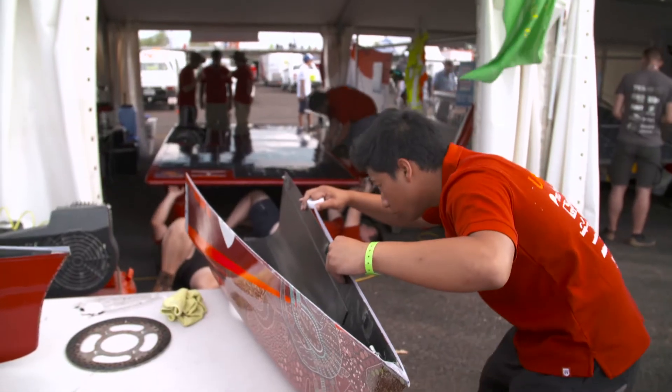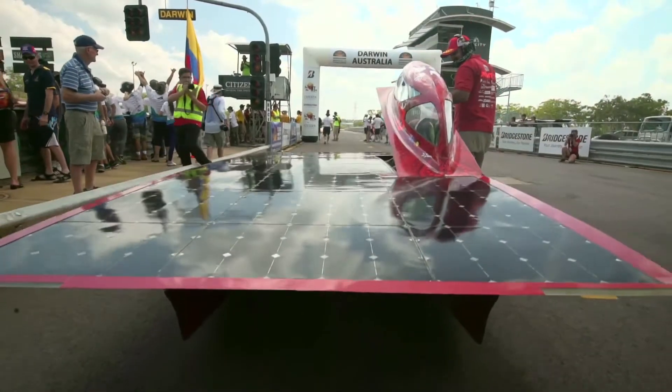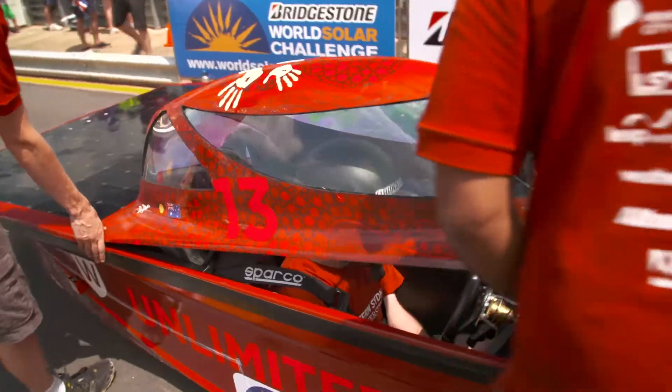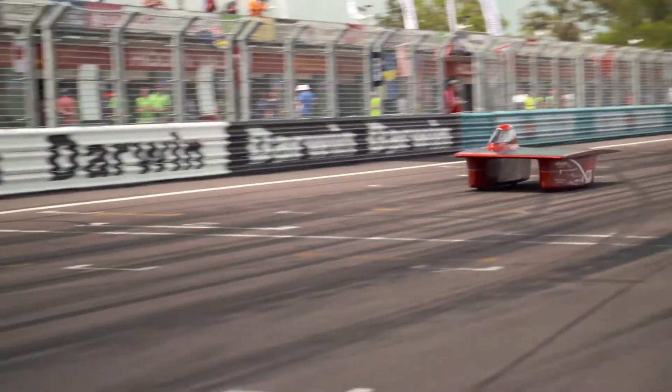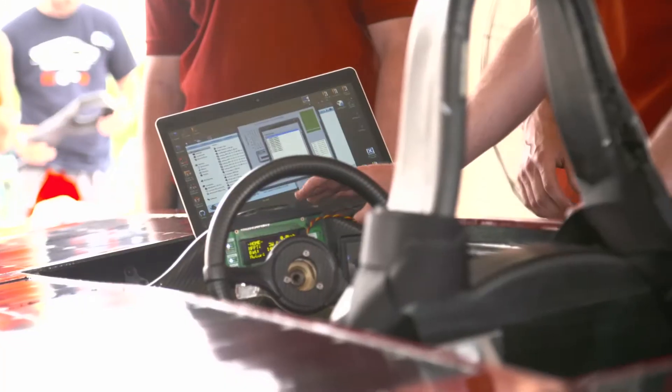The SolarCar project is about learning in a real-world context. It brings the theoretical concepts through into a practical environment, helping students to apply their knowledge and expand their real-world industry experience.